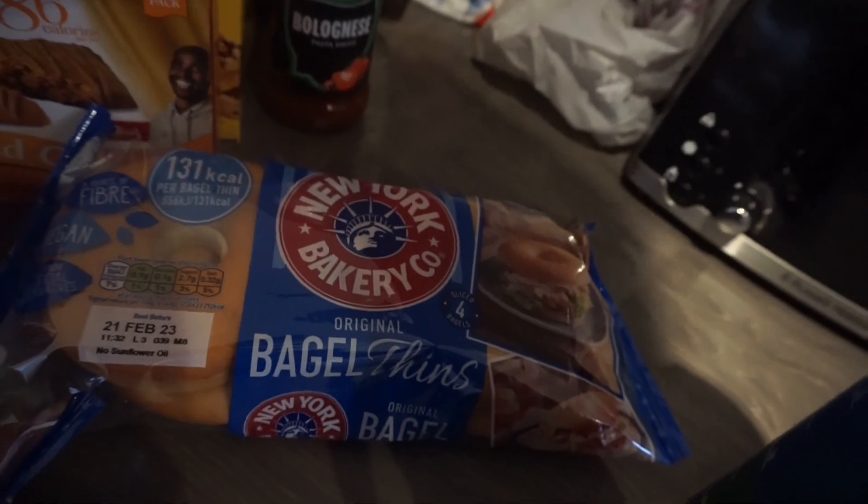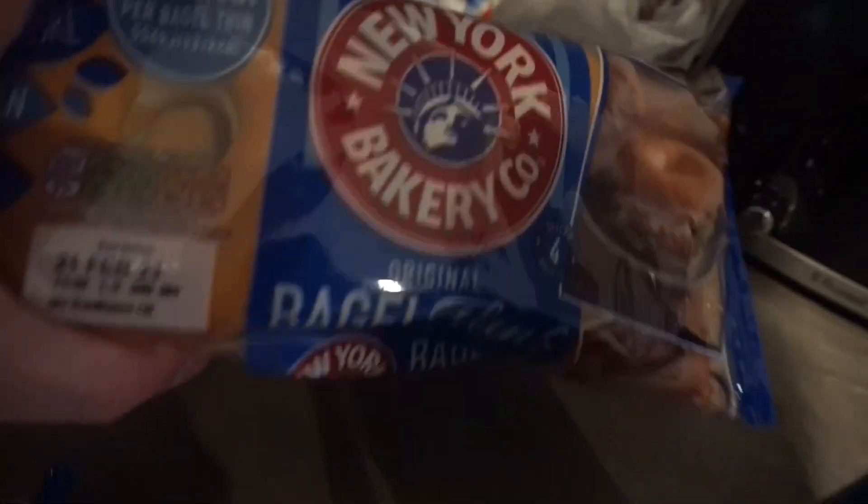We've got bagel thins to have in the morning for breakfast. That's the shop we've done — this is only for a few days, as a lot of this will last longer than the three or four days before we go away. I'll show you guys a full week shop when we're back.